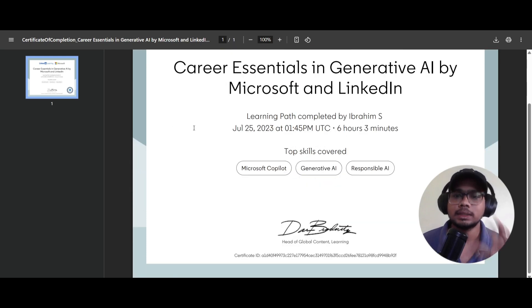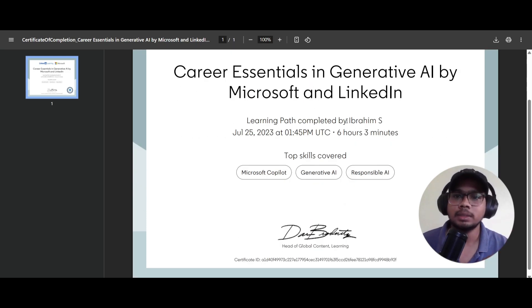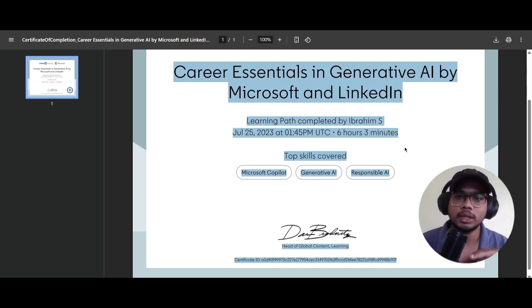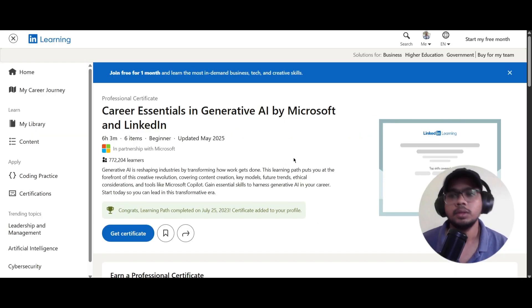You can see the certificate here: 'Career Essentials in Generative AI by Microsoft and LinkedIn.' This path has been completed by me, showing the date, time, and course duration. The top skills covered are Microsoft Copilot, Generative AI, and Responsible AI. This is how you can get your certificate, and I've shown mine too.